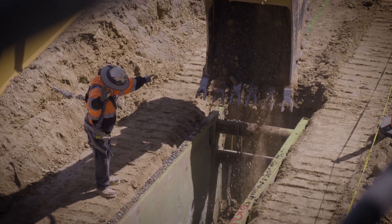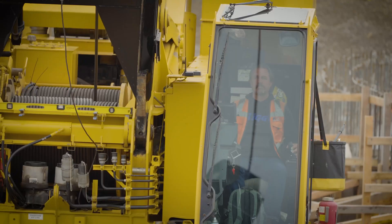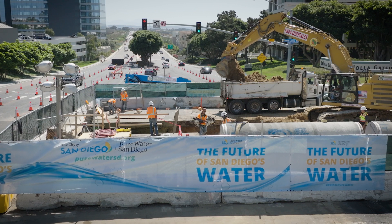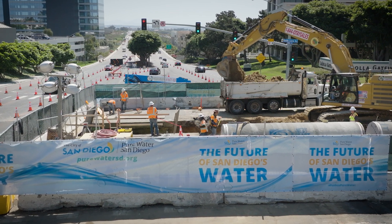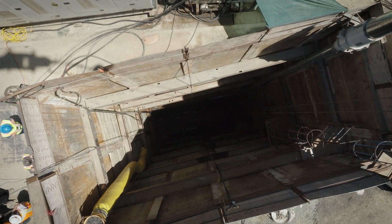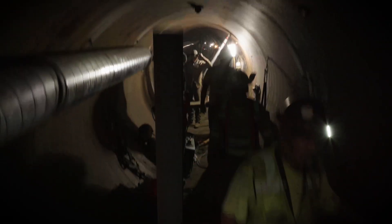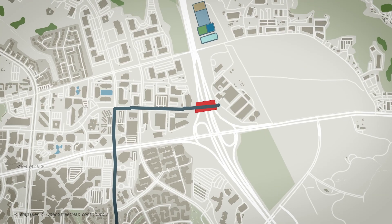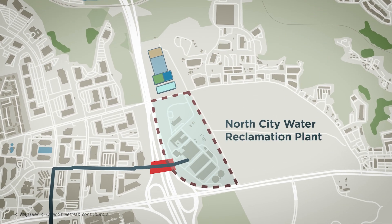Projects of this scale involve technical construction and high-tech equipment that requires experienced operators. While most of the construction will include trenched installation, tunneling with specialized machines will be completed in three areas, including under Interstate 805 to connect the pipelines with the existing North City Water Reclamation Plant.